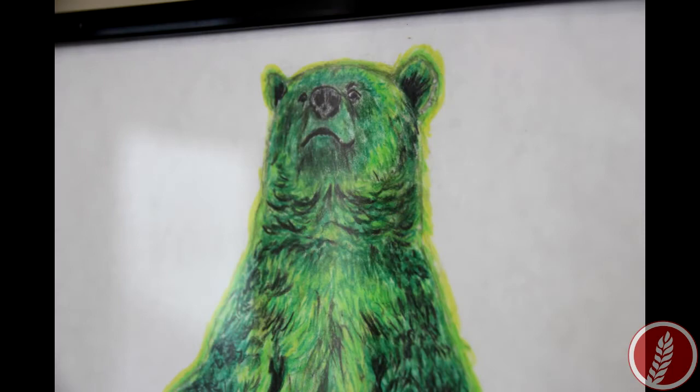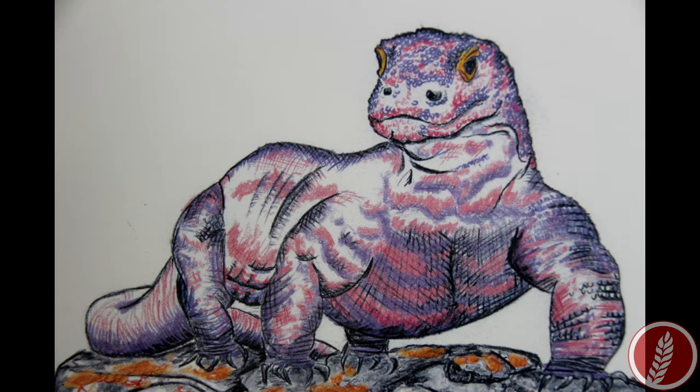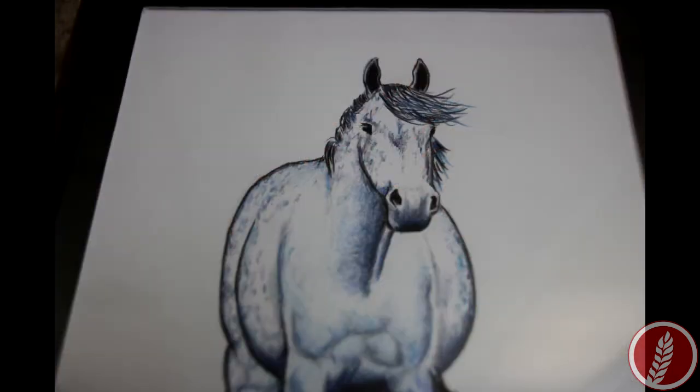I was trying to explore different textures — you've got the furry grizzly bear and the scaly Komodo dragon. And then the colors: I alter the colors to make you think twice, I guess, when something is done in a different color. If people are looking at it, it gives another aspect of interest.